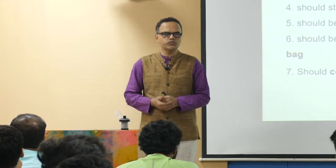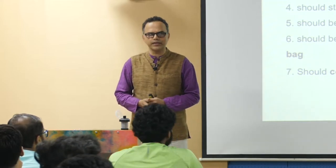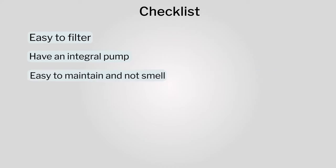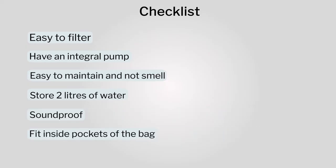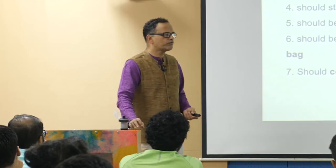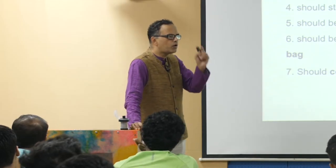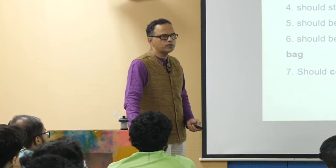So we created a checklist for ourselves — what should we do in this bottle design. Starting with number one: should be easy to filter, should have an integral pump, should be easy to maintain and not smell, should store 2 liters of water, should be soundproof, should be suitable to carry inside pockets of the bag, and cost less than rupees 2000. We made this sort of checklist, so once we have it we can go back to all the ideas and see whether we are following the requirements or not.